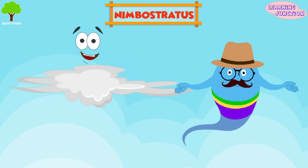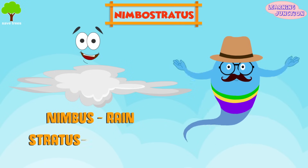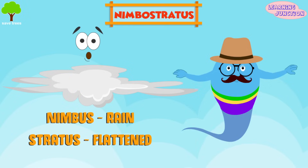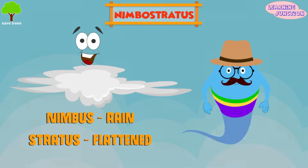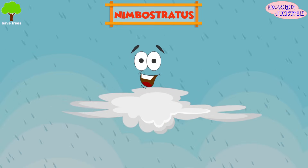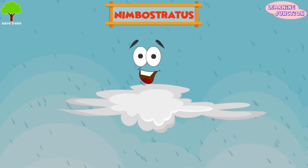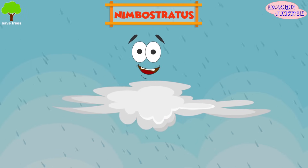Nimbostratus. Nimbus is a Latin word meaning rain, and stratus means flattened. Nimbostratus clouds are mid-level, gray, flattened, amorphous, nearly uniform clouds associated with steady rain. They bring continuous precipitation that can last for several hours. Nimbostratus do not bring thunder and lightning.